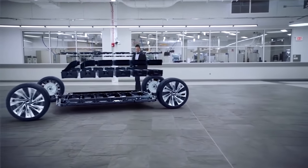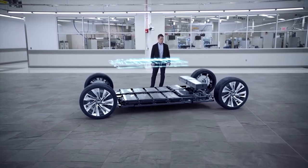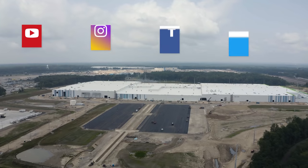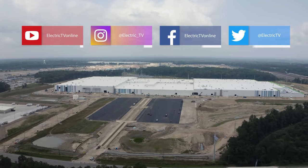With more than 30 new electric cars for sale by 2025, GM, LG Energy Solutions, and Ultium Cells are well on their way to an all-electric future. And that's just fine with NECA and the IBEW. From Lordstown, Ohio, for Electric TV, I'm Dominic Ciaritano.